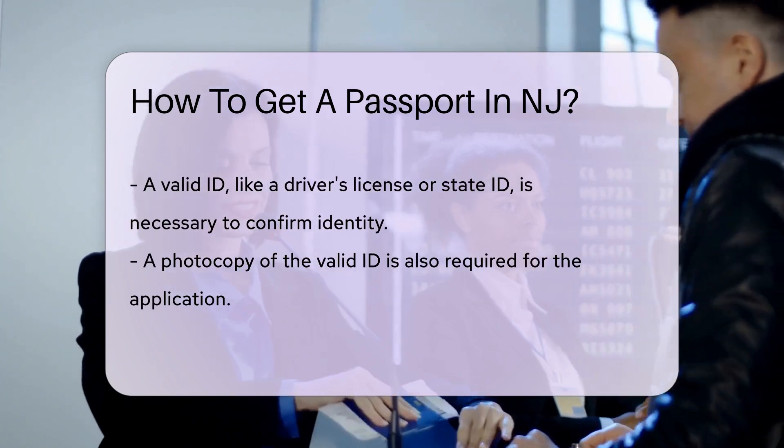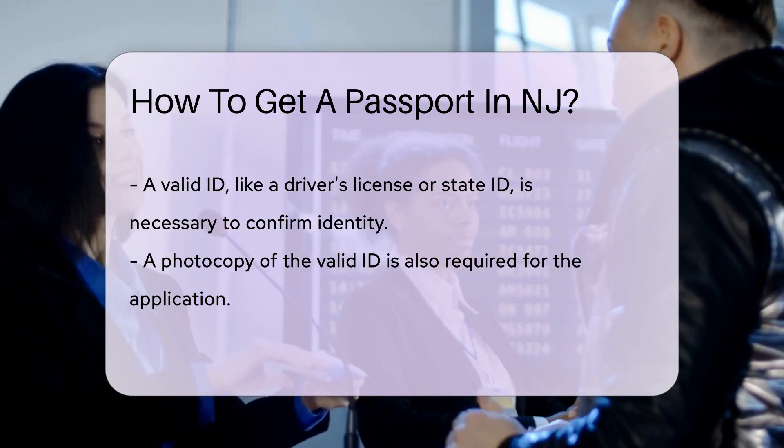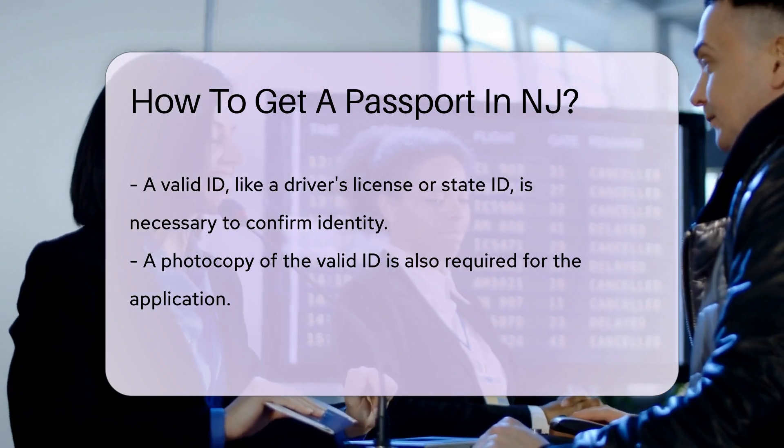Next up, show a valid ID — think driver's license or state ID. This proves you are who you say you are. No undercover spies allowed. Don't forget a photocopy of that ID. It's like giving the government a snapshot of your official face.